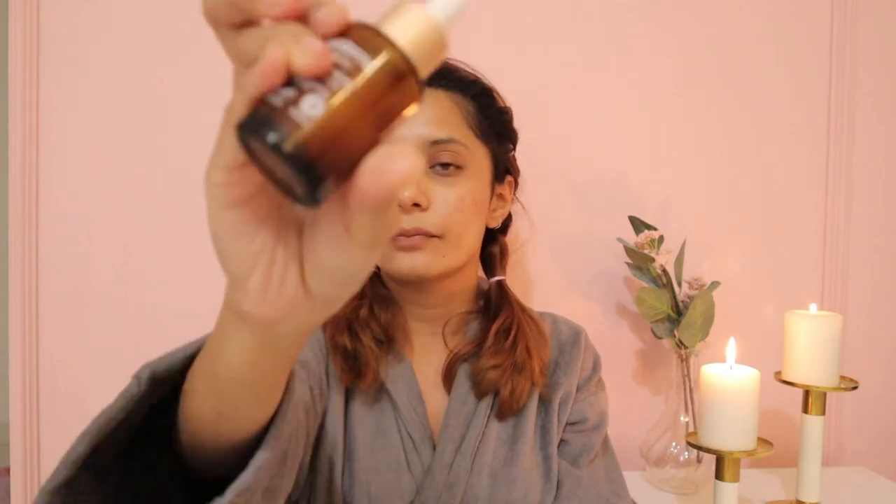My skin is very sensitive, so whenever I try new products I always do a patch test first. One more thing — I also use Ses Derma Liposomal Serum. My dermatologist suggested this to me. It's good for reducing dark spots, so when pimples leave dark spots I use this. That's it for today! If I change anything I'll let you know. Thank you so much for watching — if you loved this video, please like, comment, share and subscribe to my YouTube channel. Bye bye, see you in the next video!